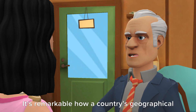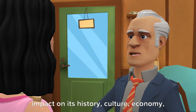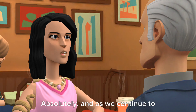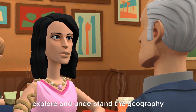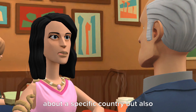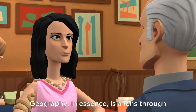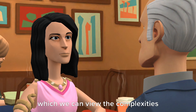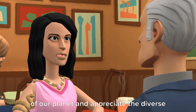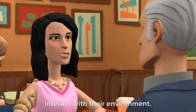It's remarkable how a country's geographical features can have such a profound impact on its history, culture, economy, and politics. Absolutely, and as we continue to explore and understand the geography of Tunisia, we gain not only knowledge about a specific country, but also insights into the interconnectedness of the world. Geography, in essence, is a lens through which we can view the complexities of our planet and appreciate the diverse and intricate ways in which humans interact with their environment.